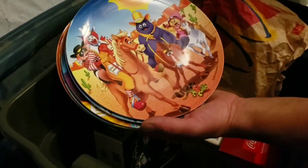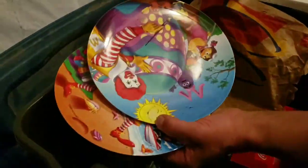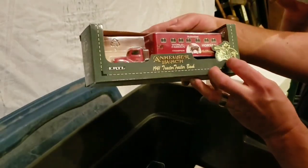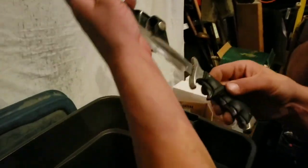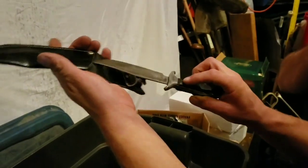Oh man - old McDonald's plates! I can't believe that, how cool. Boy, that takes you back. Looks like 1998. It's older now than you think. Just all models and stuff in there - Anheuser-Busch, the horses. That's a Hot Wheels in the package. Another nice knife over there, doesn't look like it's made in China. A little cleaning, a little sharpening - you just don't know what's gonna be in one of these totes.